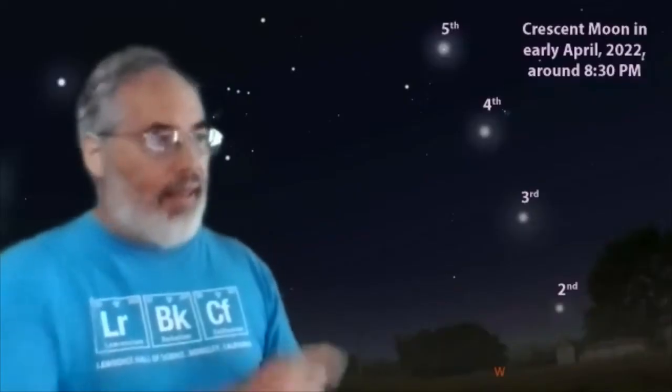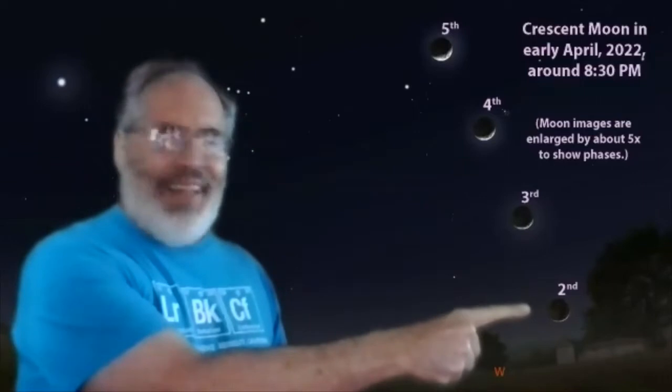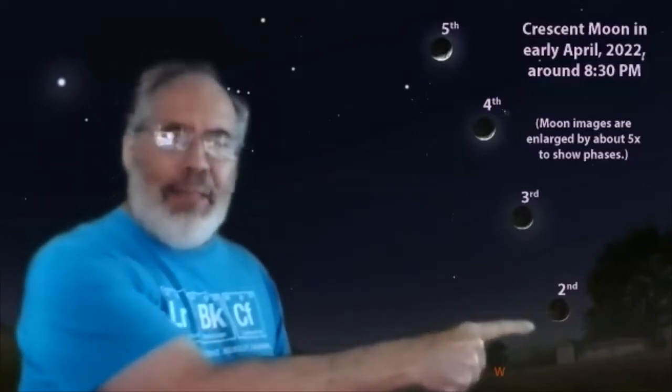Now early in the month, the crescent moon will be crossing the sky and moving above the head of Orion. In a computer simulation like this, the moon isn't large enough to show its phase unless I enlarge it for you. So here's the moon magnified about five times — you can see on the second it'll be a very slim crescent.